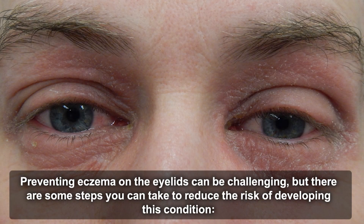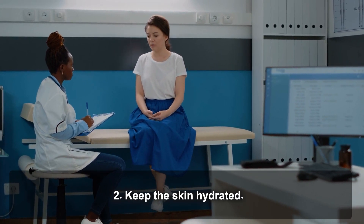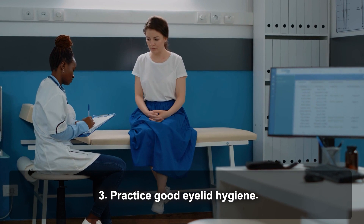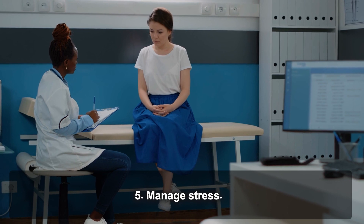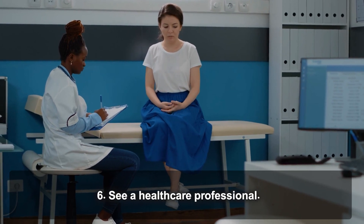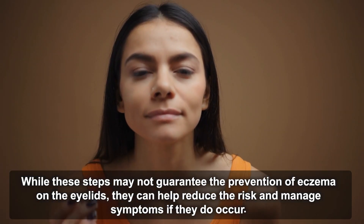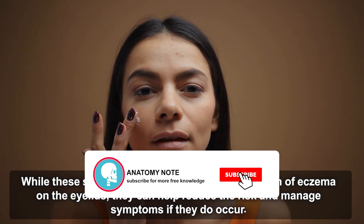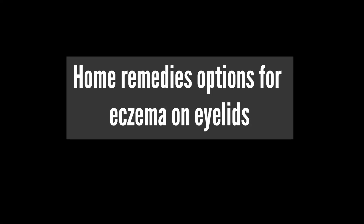Preventing eczema on the eyelids can be challenging, but there are steps you can take to reduce the risk. These include avoiding triggers, keeping the skin hydrated, practicing good eyelid hygiene, wearing sunglasses, and managing stress. Seeing a healthcare professional is also recommended. While these steps may not guarantee prevention, they can help reduce risk and manage symptoms if they do occur.